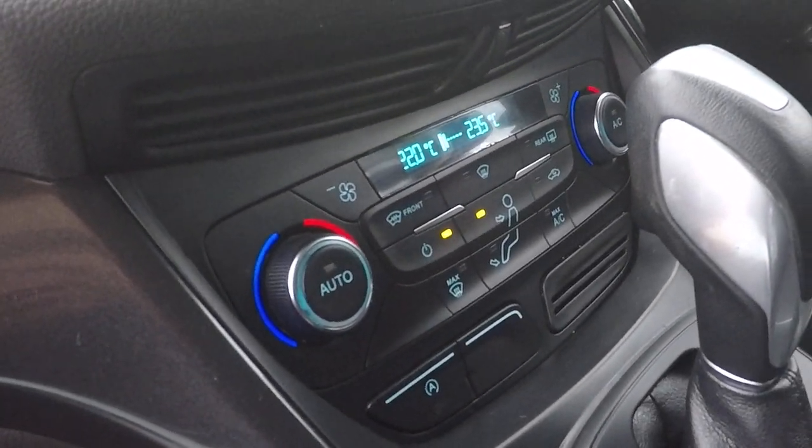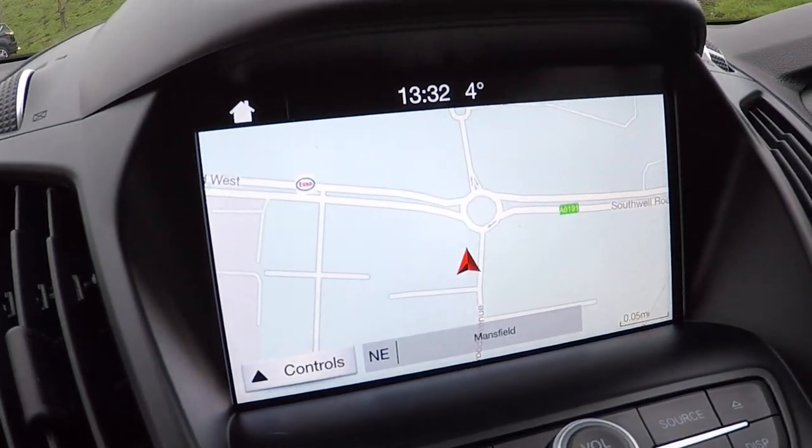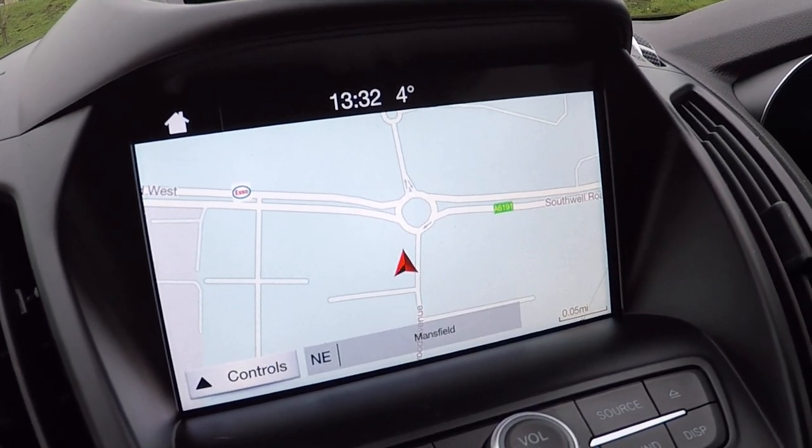Automatic dual zone climate control, which includes air conditioning and heated front windscreen, which is absolutely fantastic in winter weather. We've got audio including DAB, AM and FM.